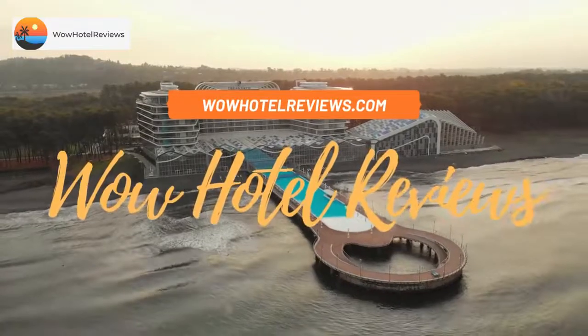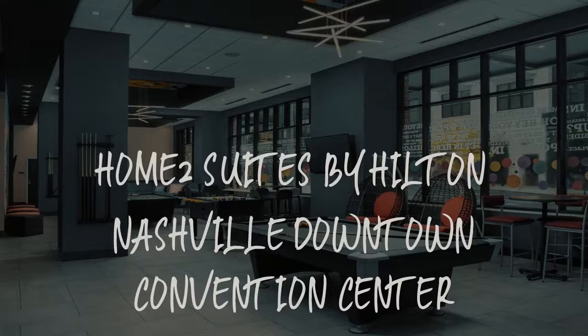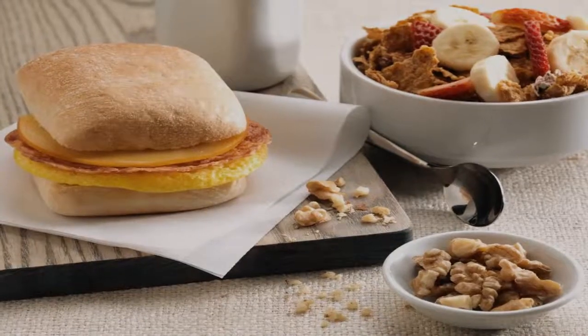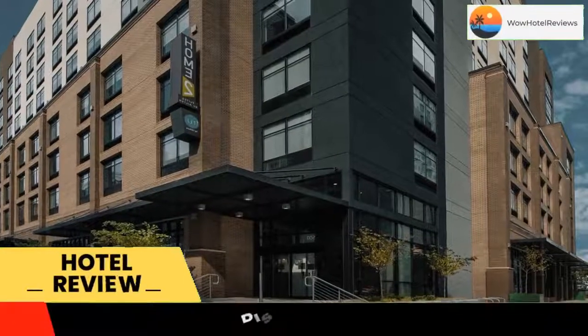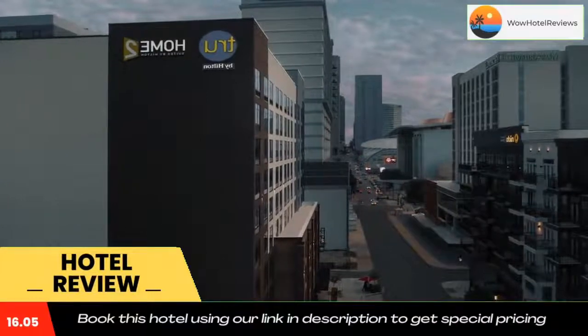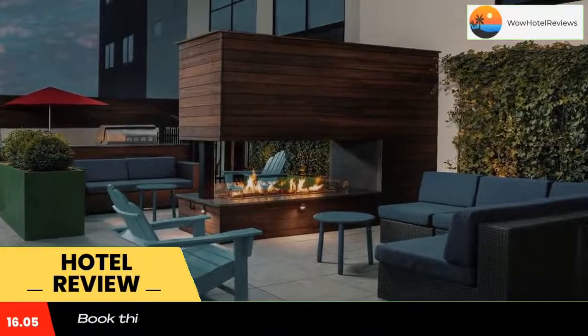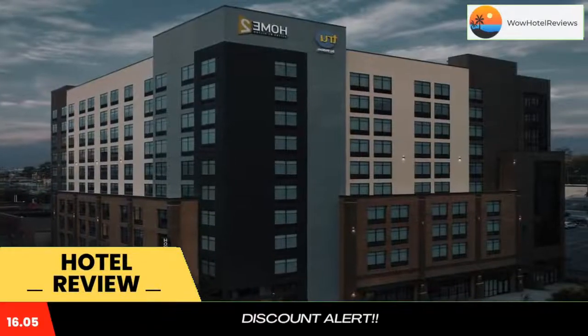Hello guys, welcome to Wow Hotel Reviews. Today I am reviewing Home2 Suites by Hilton Nashville Downtown Convention Center. It's a three-star hotel. Please use our booking.com link in the description to book the hotel and get special pricing. Some of the most popular facilities are a swimming pool, parking, pet friendly, free Wi-Fi, non-smoking rooms, family rooms, and a tea/coffee maker in all rooms.